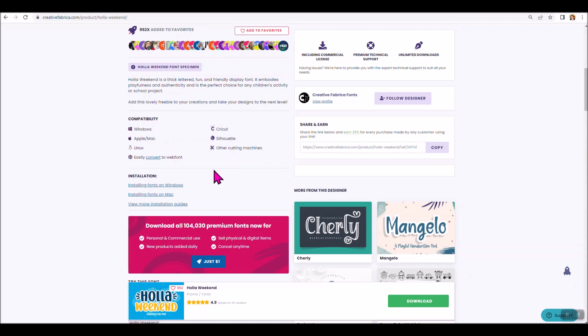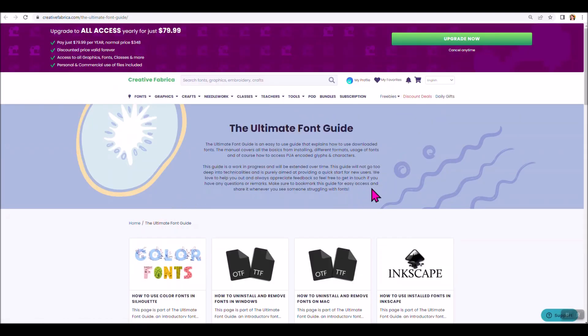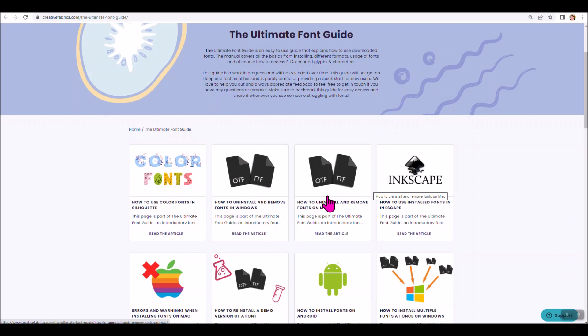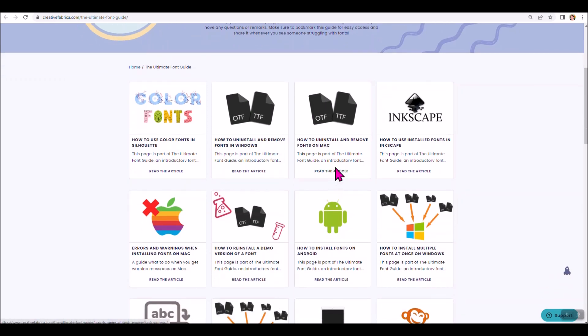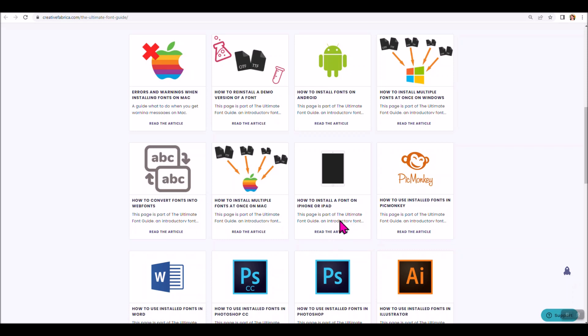Another thing on this page: they have installation instructions. It tells you how to install a font on Windows and also on Macs. If you ever get confused, this is a great place to check — it's on all of the fonts. There's also a link to view more installation guides. They have an ultimate font guide that talks about everything fonts — how to uninstall and remove fonts in Windows and on a Mac. And importantly, they have an article on how to install a font on an iPhone or iPad.